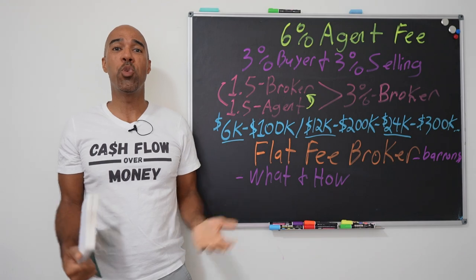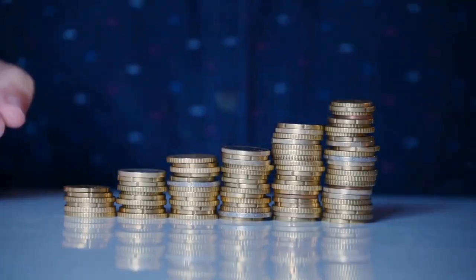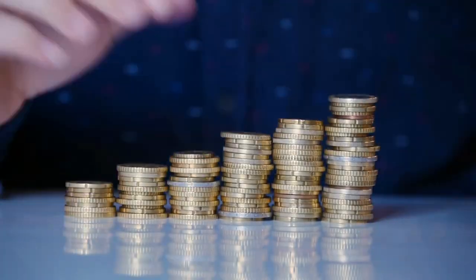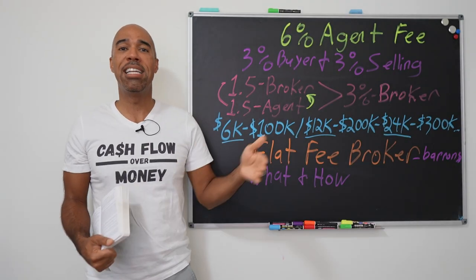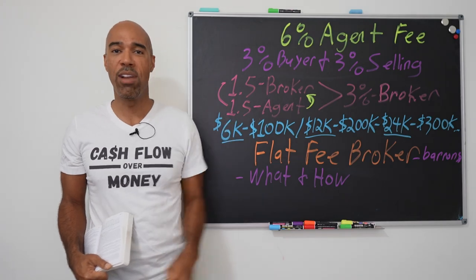In this video, I want to show you how I've been able to save 3% on every transaction for the last 10 years, simply by doing exactly what I'm going to teach you right here. Let's get to it.